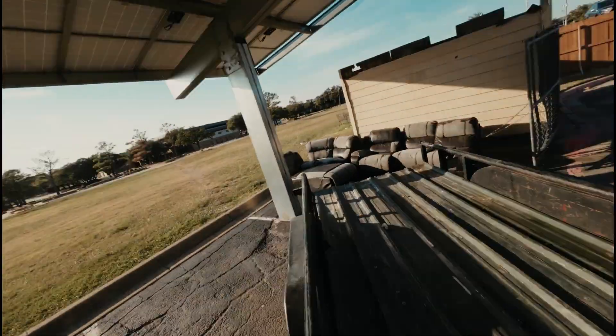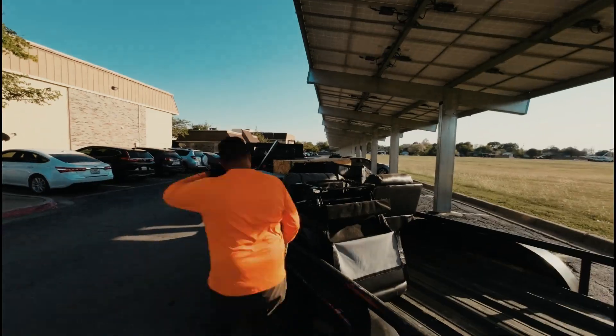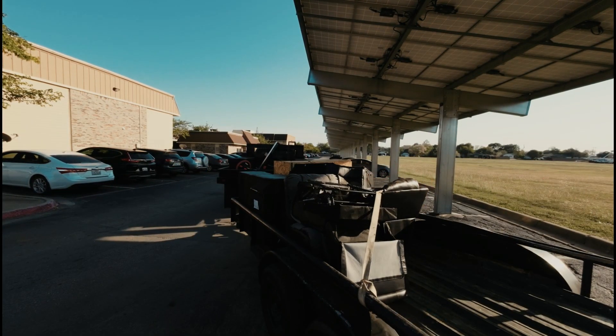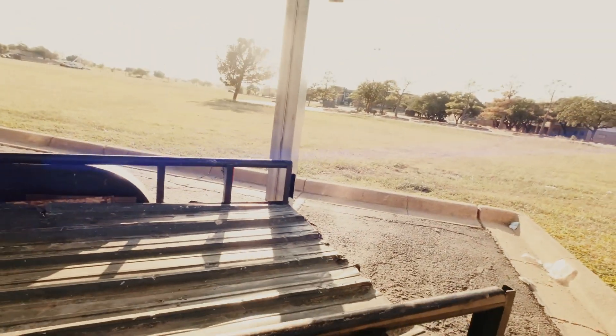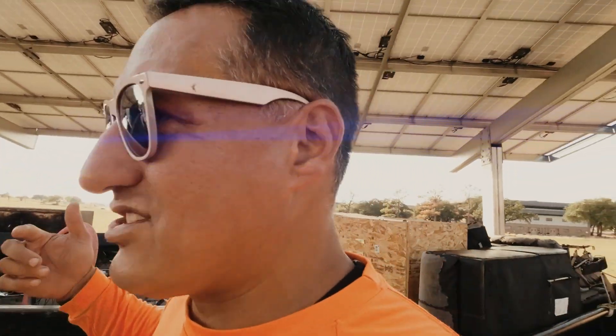I'm going to charge $250 for this job, and for the next one we'll see what we've got. All right, we're done — I just loaded that. Let's go to the next apartment complex, Garden Gate. We're going to pick up some more mattresses. I still have room in the back for the hot tub for tomorrow and some house trash I've got to pick up. Let's get on to the next stop.